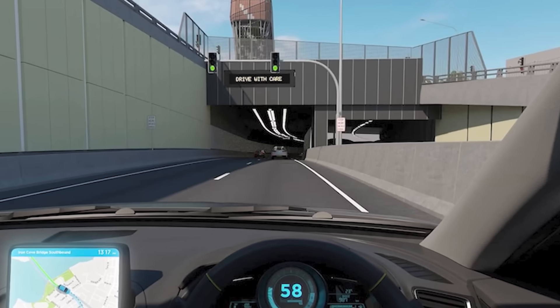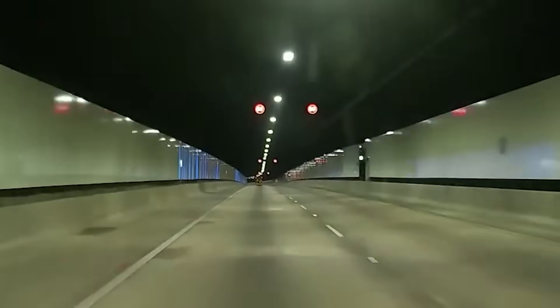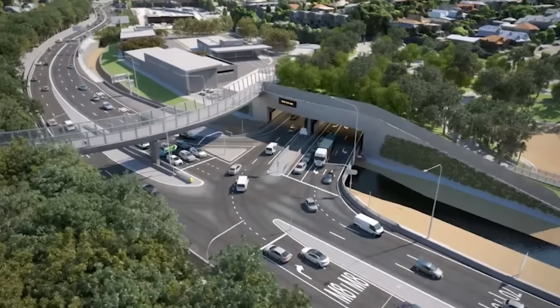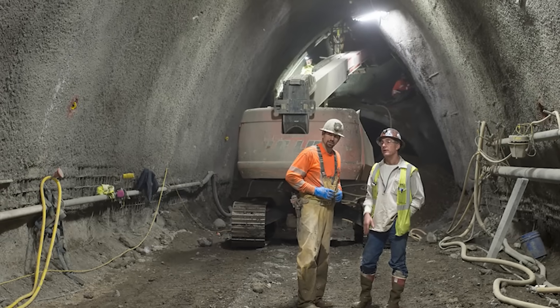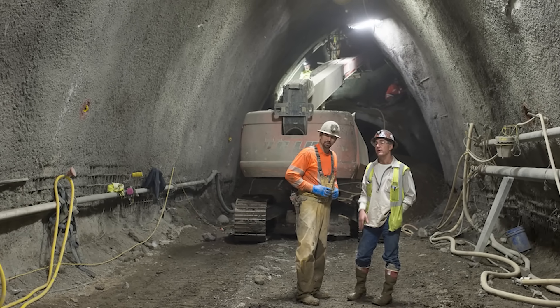The final piece, the Rozelle Interchange, opened in November 2023. This complex interchange is mostly underground and features four layers of road tunnels with numerous entry and exit ramps, along with six large ventilation tunnels. This intricate design creates an underground spaghetti junction, demonstrating highly advanced civil engineering to maximise connectivity in a tight urban space.